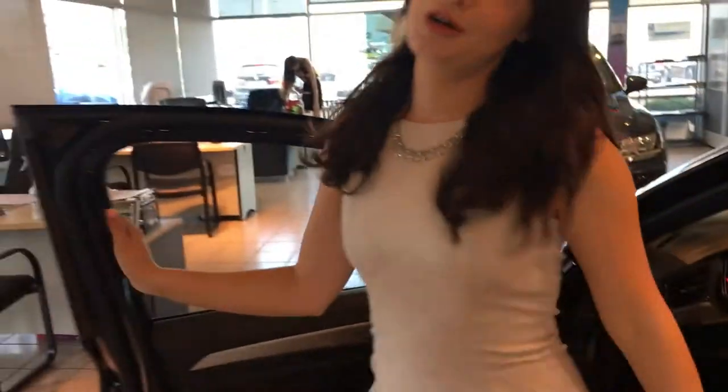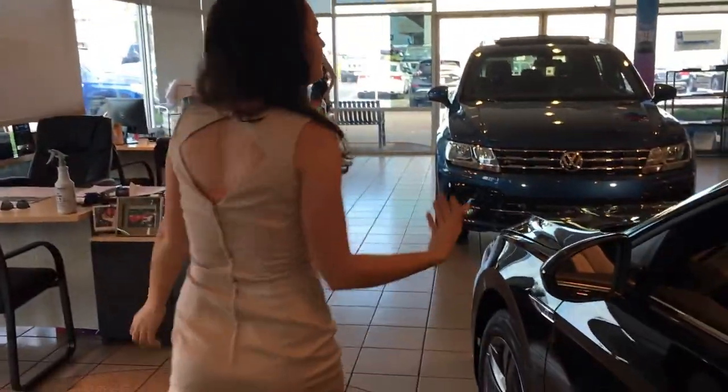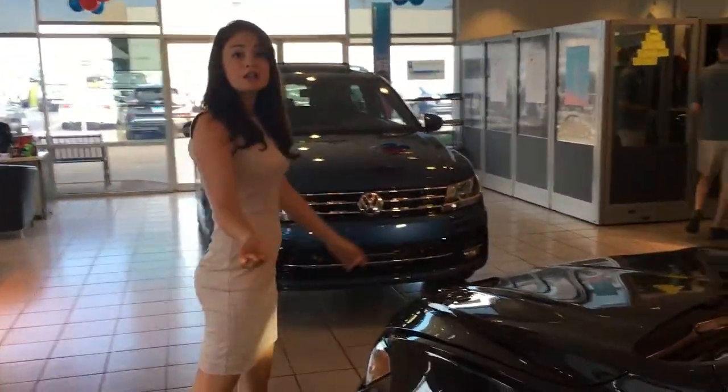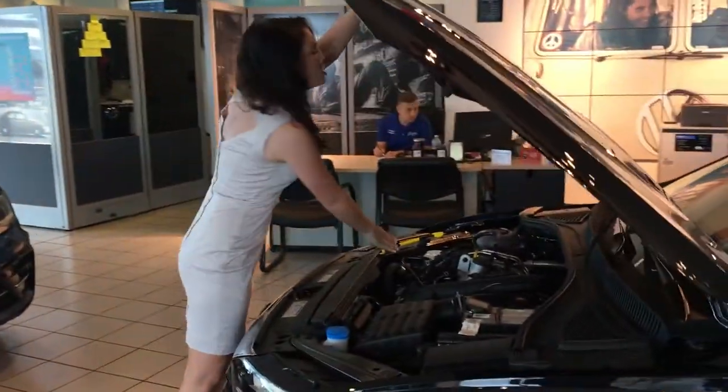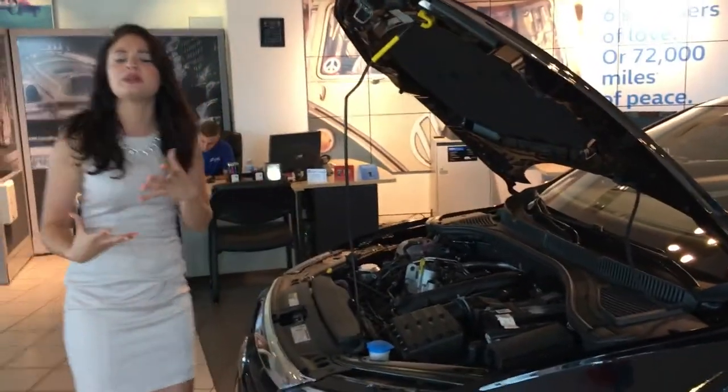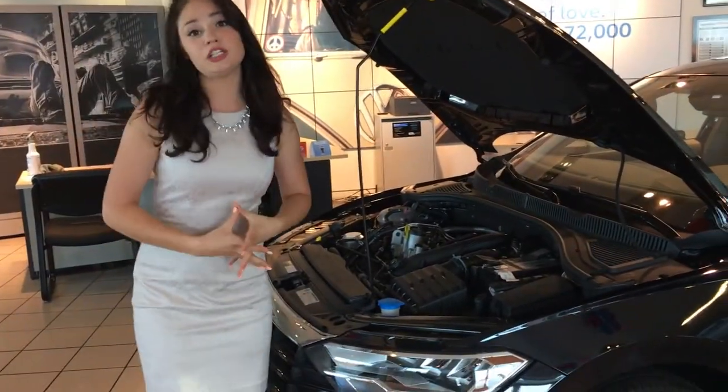What I did want to show you is something you're going to be more excited about — the fuel economy. The fuel economy is going to be 40 miles to the gallon on the highway. It'll also be a 1.4 turbo engine, so that way you get the fun-to-drive ride and the performance that people look for in their German-engineered cars.